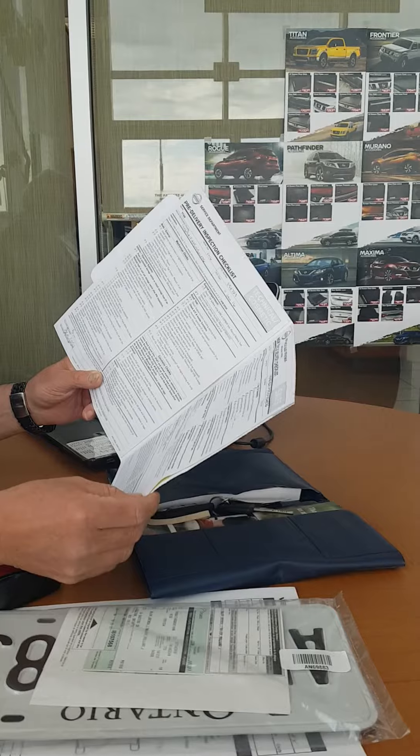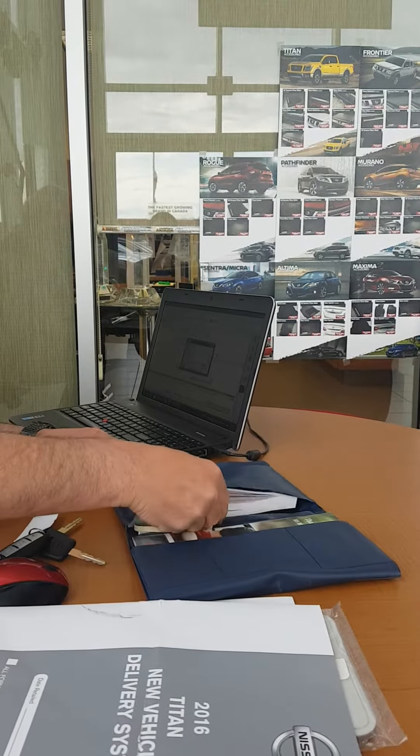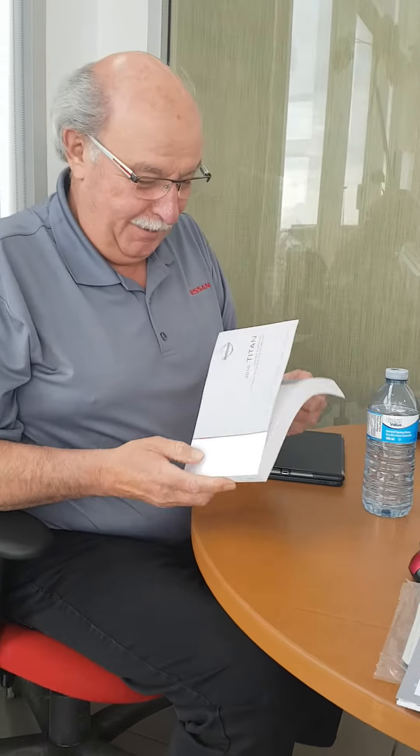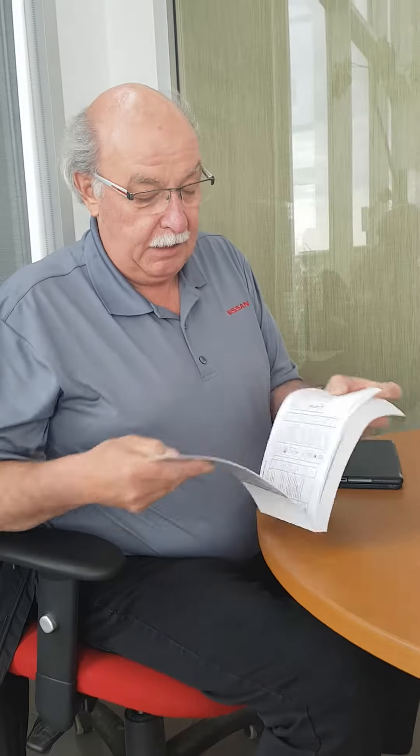We make sure all the fluid levels are up. And then I go through the manuals with them — I show them the most important pages that they'll most often reference, like when the warning lights come up and what you can do about it.